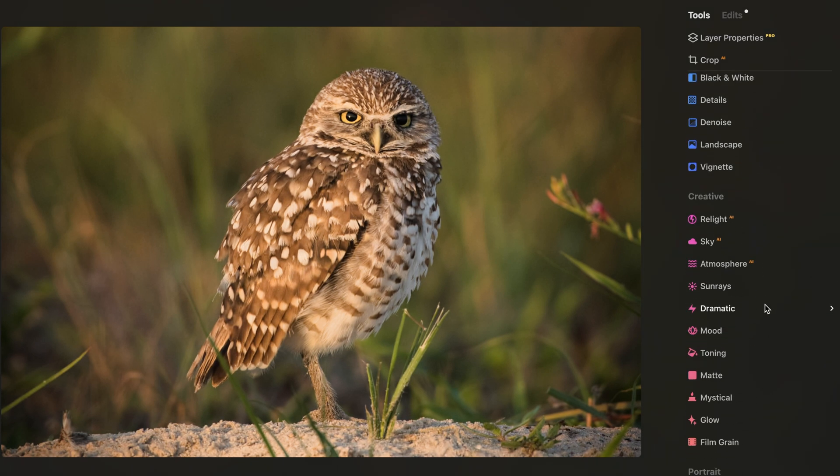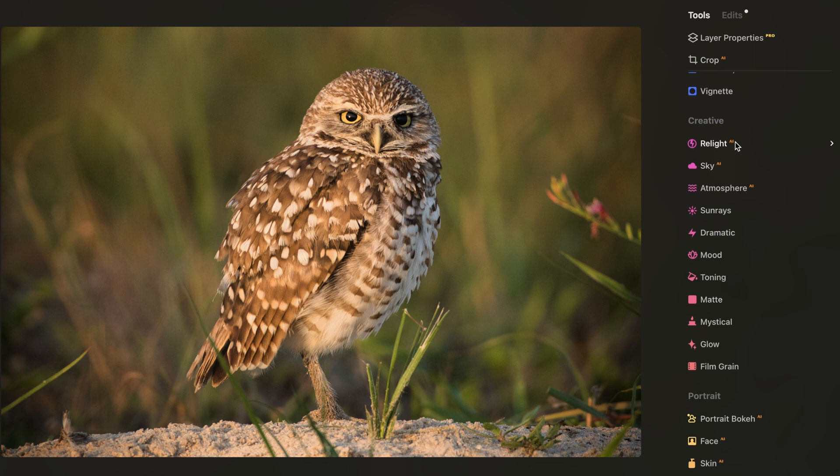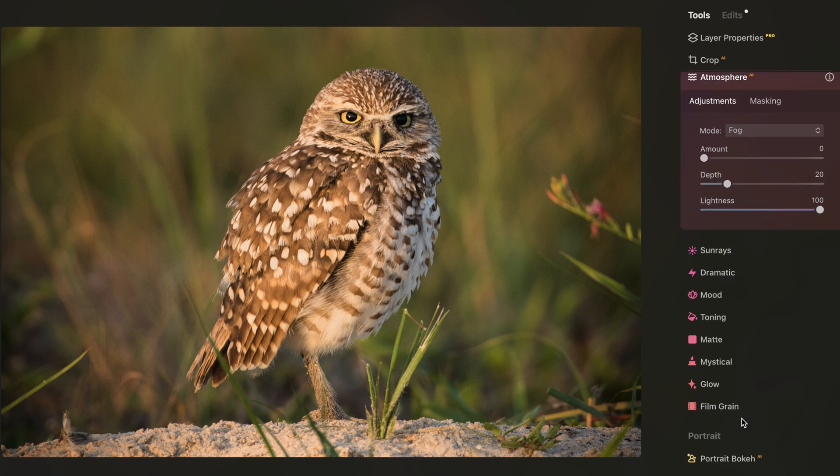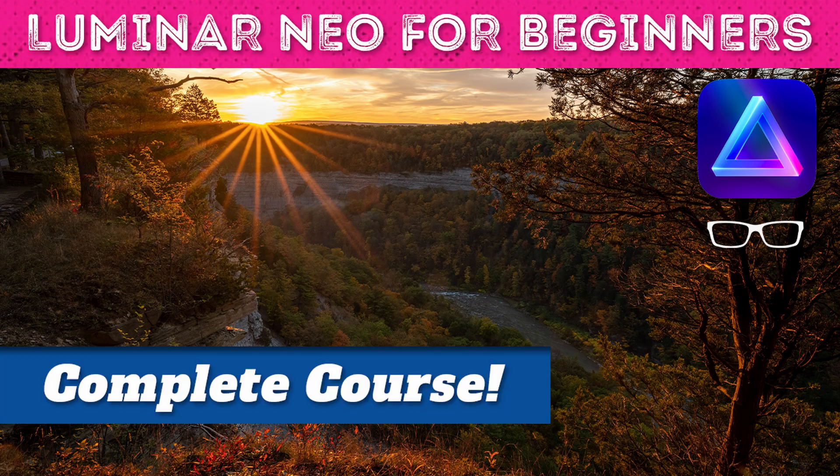And unlike Lightroom, this photo editing app has many more AI tools to help you achieve your creative vision. My number one recommended photo editing app for photography beginners is Luminar Neo. Check out my free Luminar Neo course to learn how to use it and download it for free.